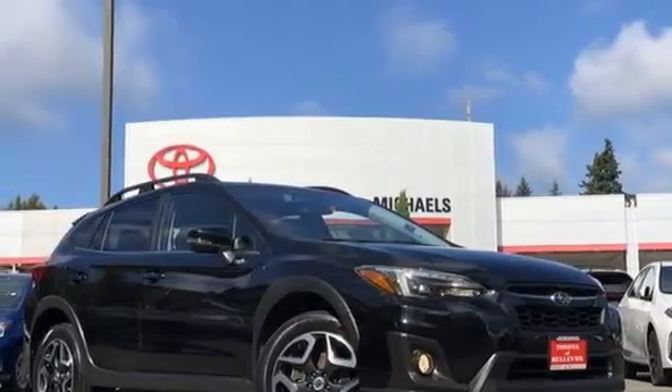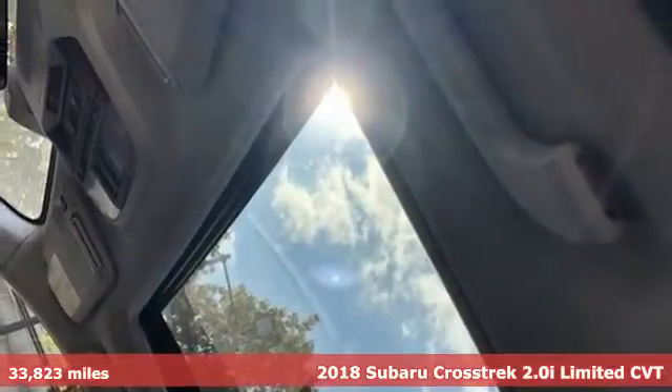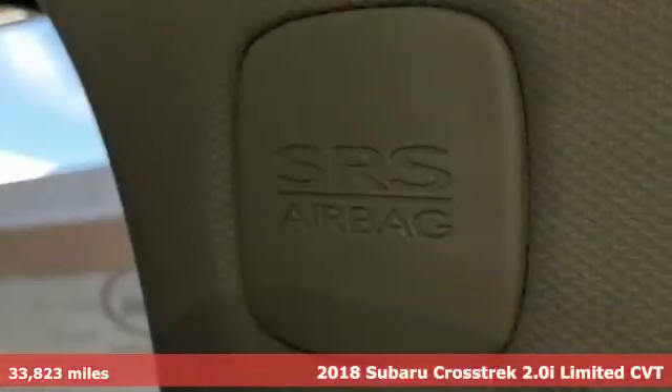Here's a 2018 Subaru Crosstrek. It's game on in the Crosstrek Compact CUV — nothing can hold you back from the life you've imagined.